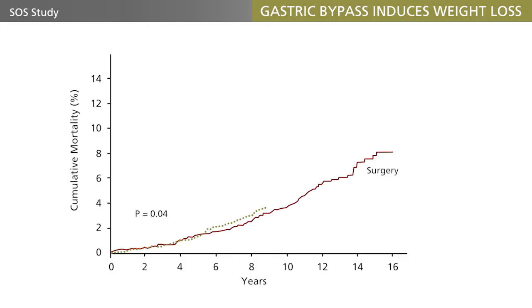Usually within a year or two, every pound that was lost is regained. With banding, the results may be more sustainable, as the Swedish SOS study has provided long-term results demonstrating this. Apart from the improvements in insulin sensitivity brought about by the weight loss, we know of no other endocrine or other mechanisms that are activated by banding.